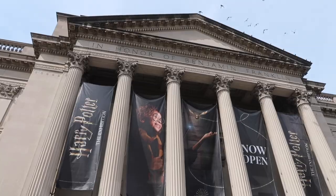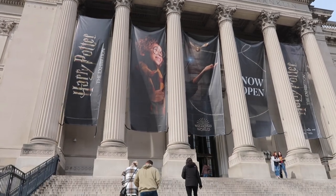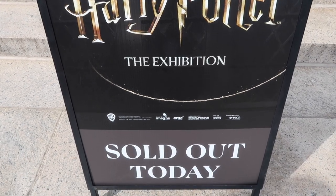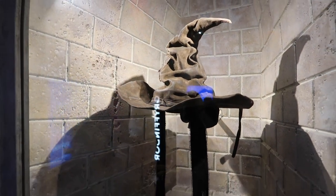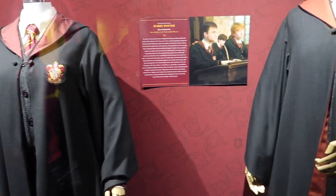Hey everyone, today we are at the Franklin Institute in Philadelphia, Pennsylvania to check out Harry Potter the Exhibition. This is a really cool exhibit. It just opened in mid-February and it has all different types of props and artifacts from the movies, some costumes, and other than that, I don't really know what to expect, but I'm really excited to check it out.